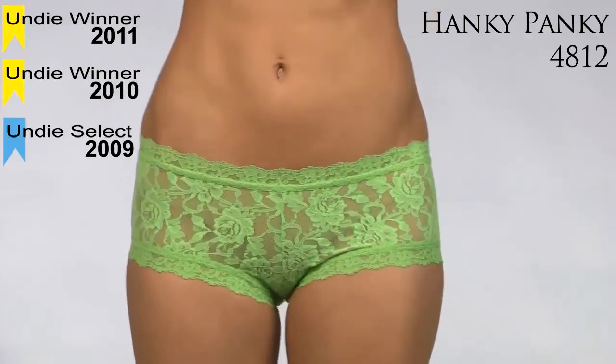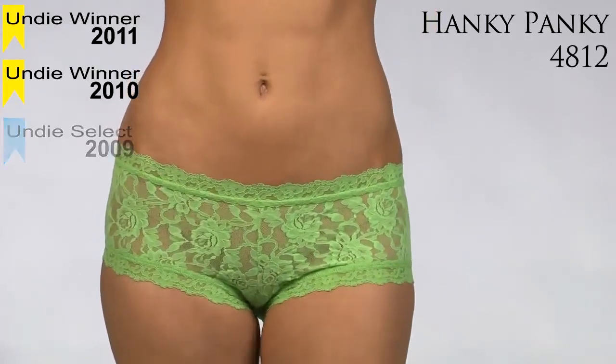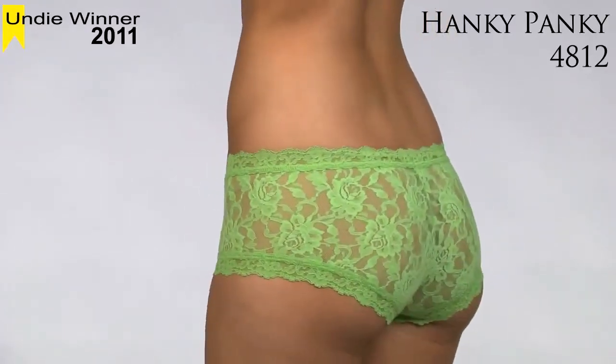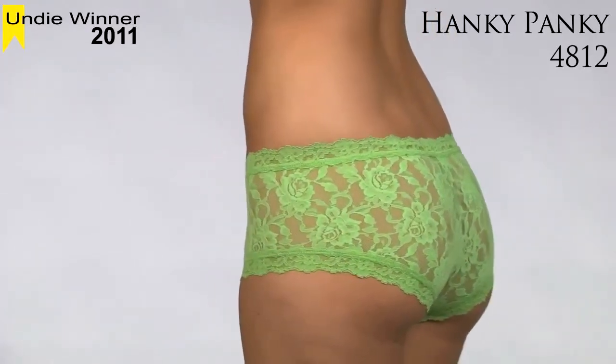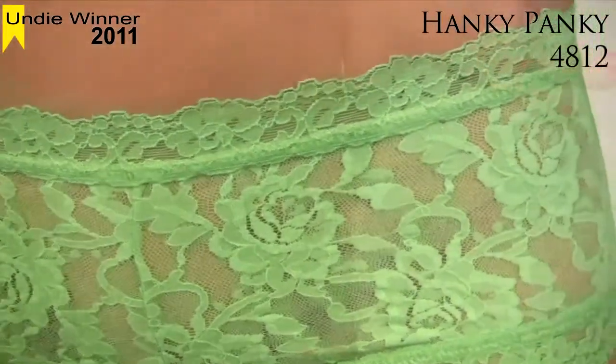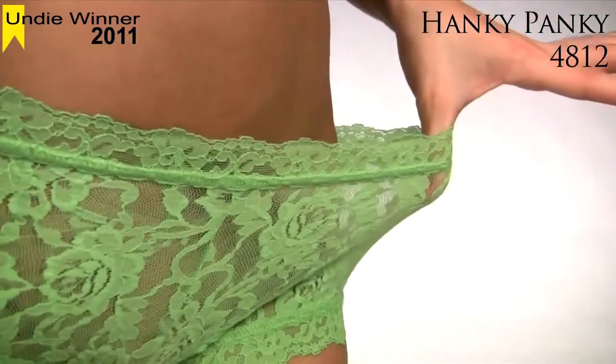Hanky Panky uses the same lace as their famous thongs and gives it boy short styling. These panties have a medium rise and delicate non-binding lace trim for no visible panty lines. The entire panty is made of semi-sheer stretch floral lace that lies flat under clothes.